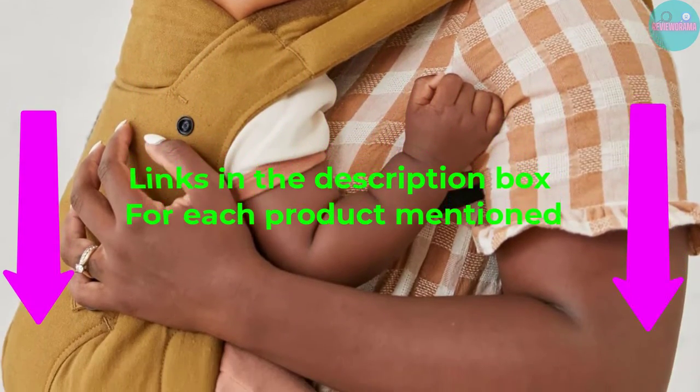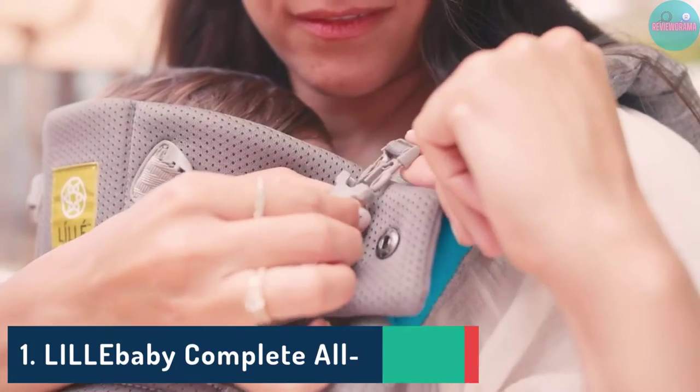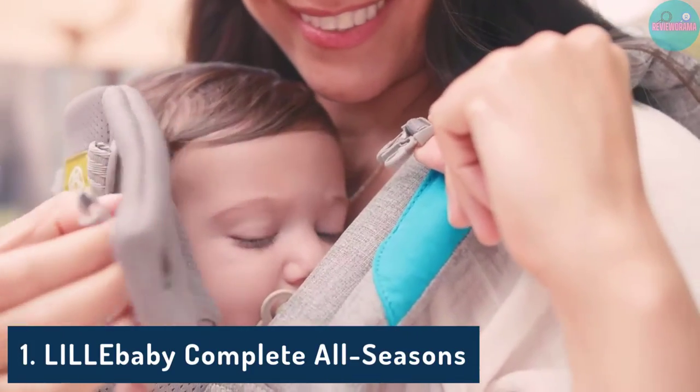So without any further delay, let's jump into the video. Number 1: Lillibaby Complete All Seasons.